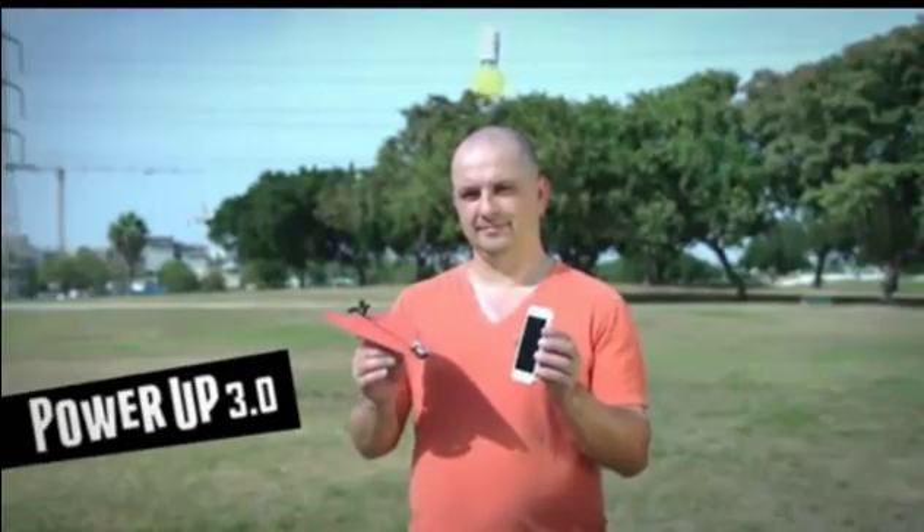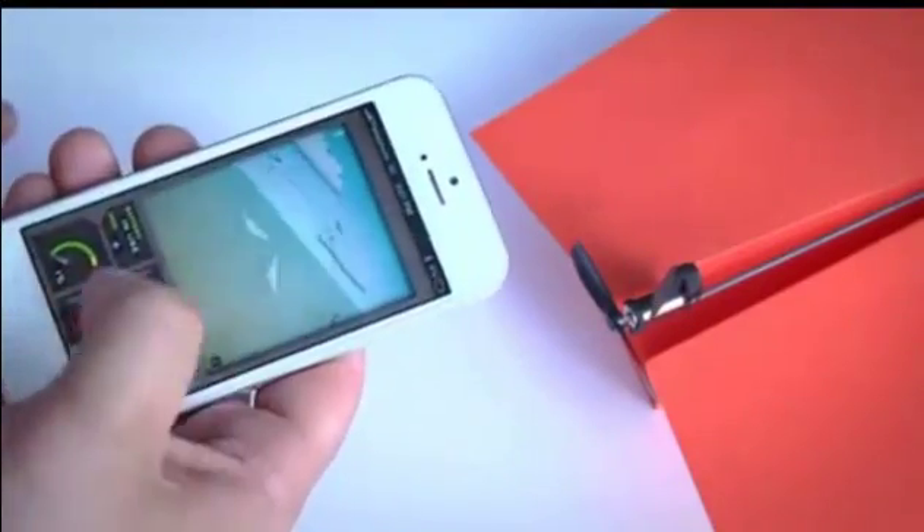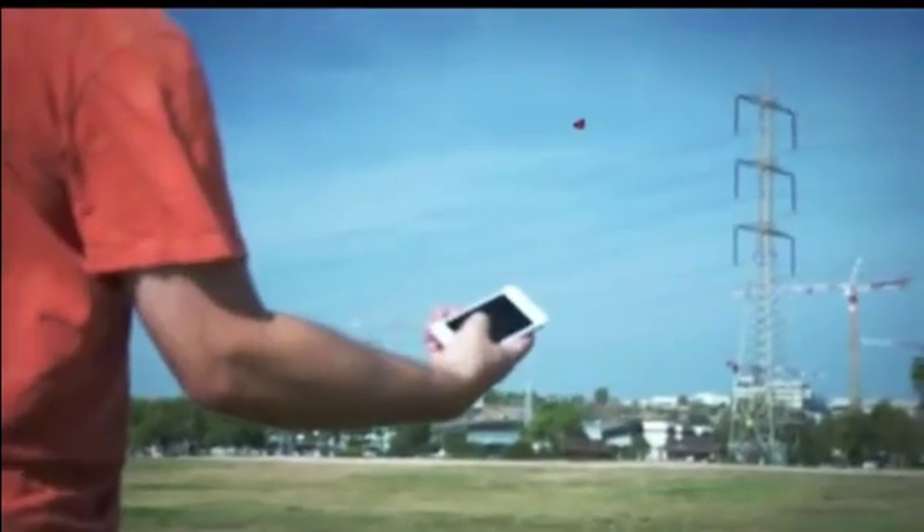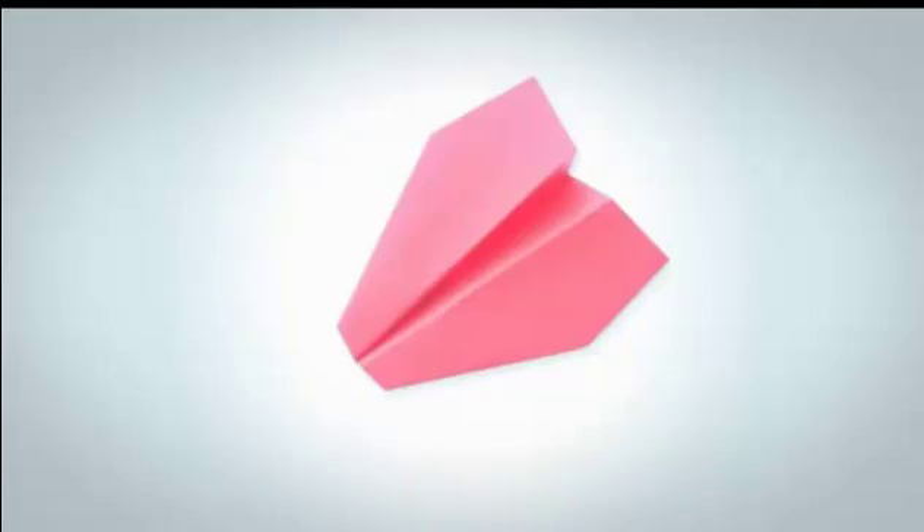Power Up 3 — the first ever smartphone-controlled paper airplane. Using state-of-the-art technology, Power Up 3 turns your embarrassing paper plane into a lean, mean flying machine.